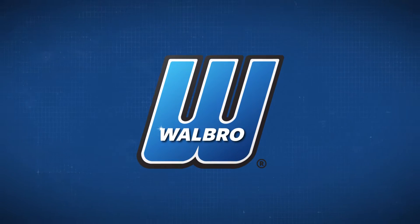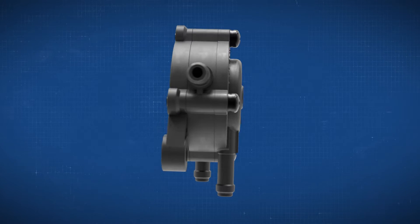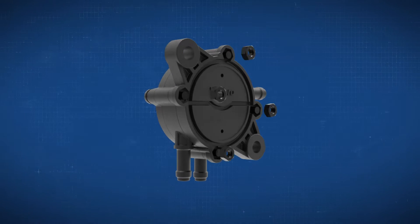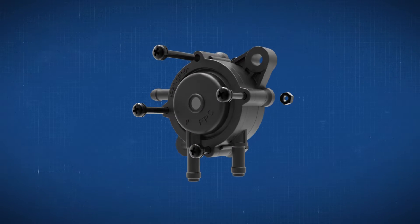Walbro tackled this challenge head on. Our engineers redesigned the FPC fuel pump to meet evaporative emission standards. They did this by improving the manufacturing process. Previously, FPC pumps were assembled manually using four screws and nuts.